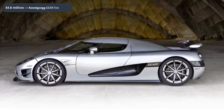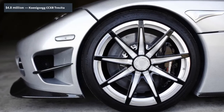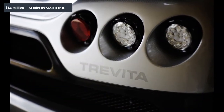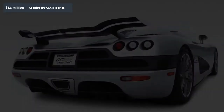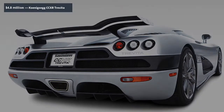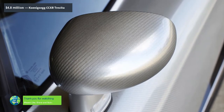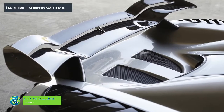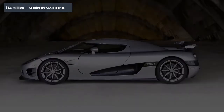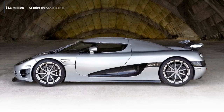Koenigsegg makes another appearance on our list with the CCXR Trevita, as the most expensive street-legal production car in the world. Why so much coin? Without exaggeration, the car is literally coated in diamonds. The Swedish manufacturer developed a new exterior finish called the Koenigsegg Proprietary Diamond Weave, which involves coating carbon fibers with a diamond-dust-impregnated resin. Underneath the lustrous finish lies a 4.8-liter dual-supercharged V8 with a total output of 1,004 horsepower and 797 lb-ft of torque. Just three were ever made.